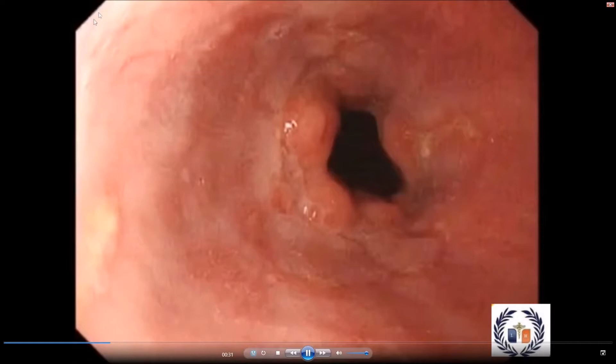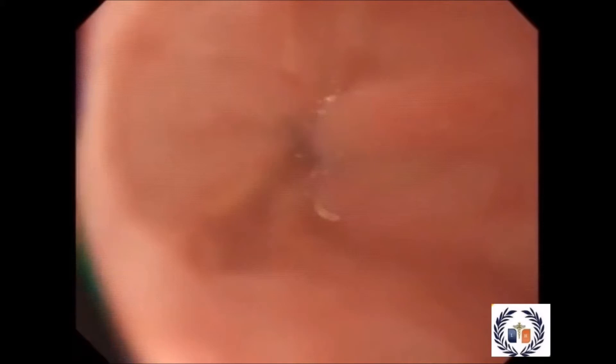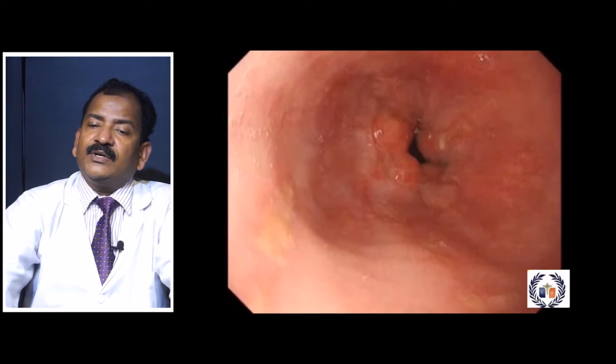On the endoscopic view, Grade A shows inflammation with breaks in mucosal continuity each less than 5 mm, not extending to the top of the mucosal fold. In Grade A, medical treatment alone is sufficient; operative management is not necessarily required.